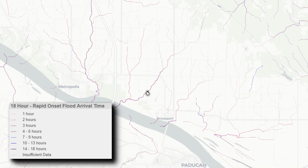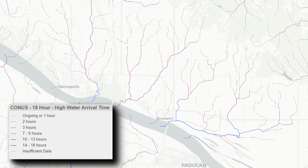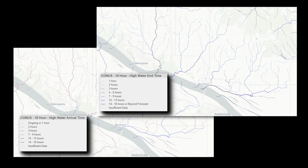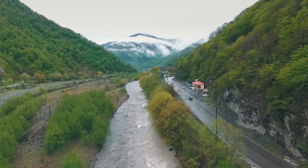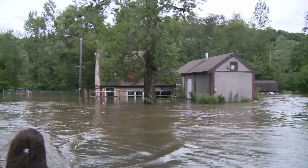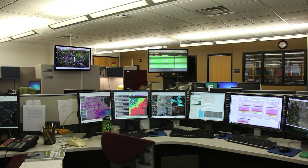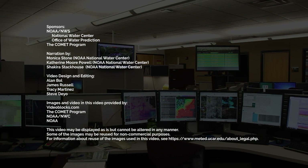By clicking on individual reaches, more detailed reach-specific information can be obtained. Combining the 18-hour rapid-onset flooding service with the National Water Model High Water Start and End Time and High Flow Magnitude Services gives forecasters a more complete view of high water events on fast-responding small streams. The 18-hour rapid-onset flooding forecast service can be used to determine the location, timing, and duration of events where a rapid rise in streams leads to high water, and is most useful to help with the flood watch and warning decision-making process.